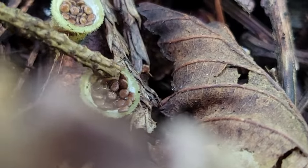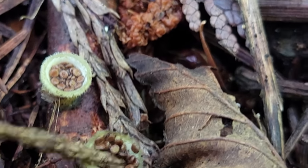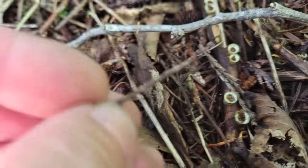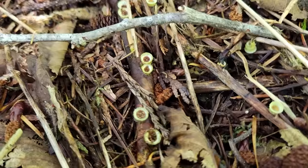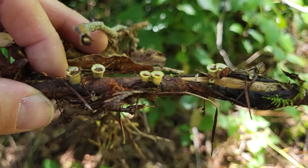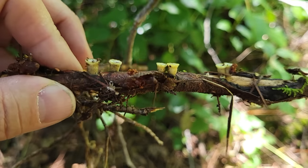You can see these little tiny peridioles. These are a basidiomycete, so they grow spores on little basidia — these are the spore-bearing surface. They look kind of big and obvious when I'm looking at them right here, but just to give you a little context — this is the stick that all these little guys are on. So cool little mushrooms.